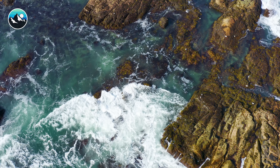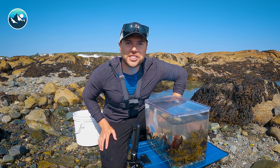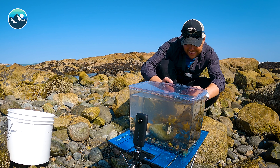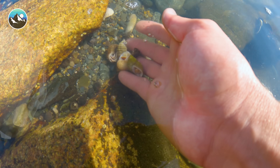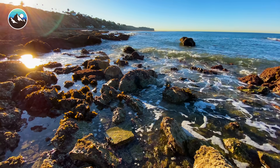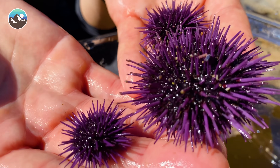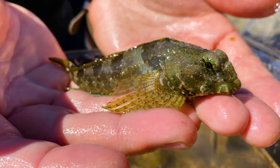I'm Mark Vins. Be brave. Stay wild. We'll see you on the next adventure. If you enjoyed this adventure, make sure to check out the time we explored the West Coast for a whole new cast of spiky and slimy tide pool creatures.